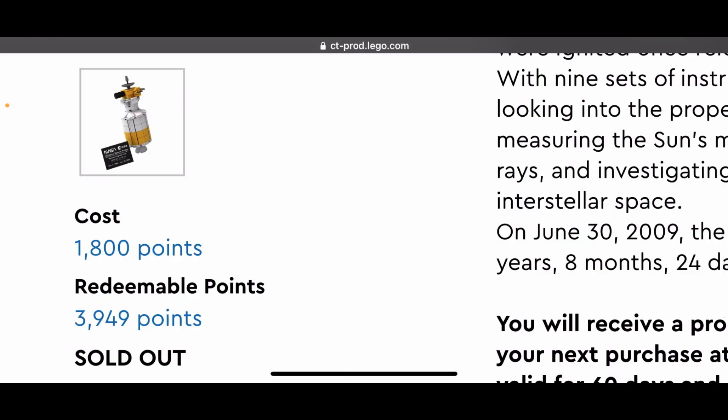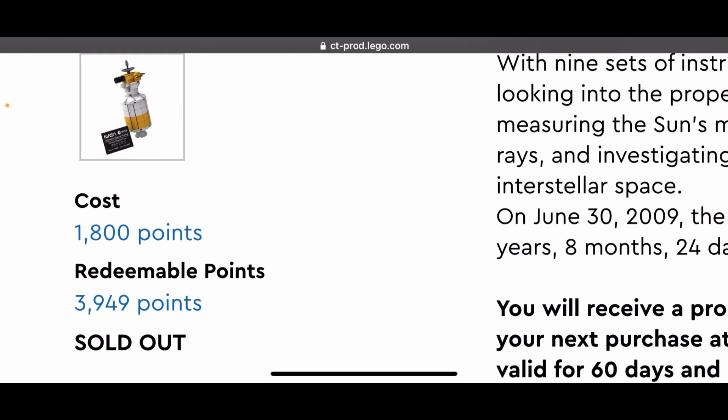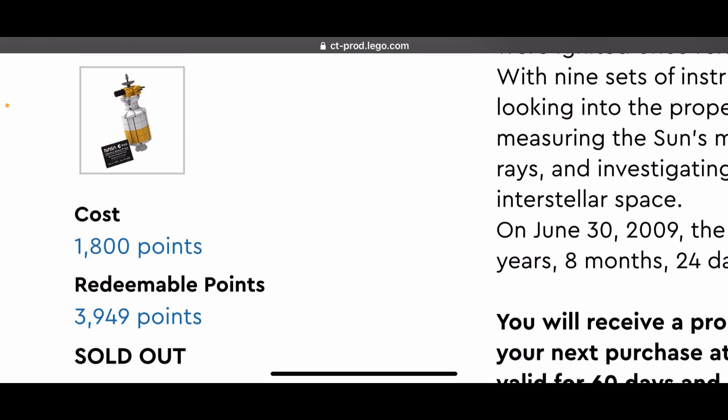Hey guys, Brookwell Productions here, and welcome back to another video. Today I'm going to be talking about the terrible release of the LEGO Ulysses space probe.